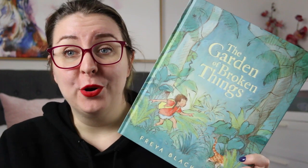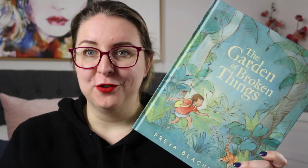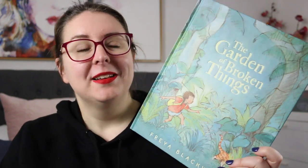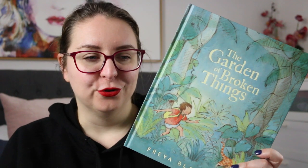Hi everyone, my name is Steph. This is Kid Lit Joy and welcome, or welcome back, to my channel. Today I'm here to review The Garden of Broken Things by Freya Blackwood. This is a 2024 picture book release from Freya Blackwood, who is an Australian author and illustrator, and this book is utterly stunning. It is such a gorgeous book.